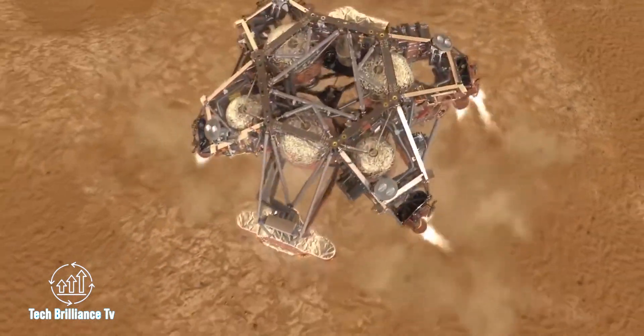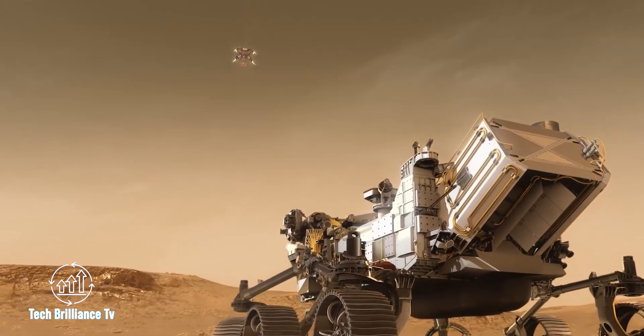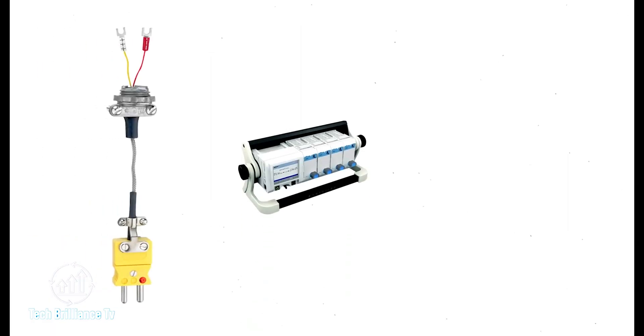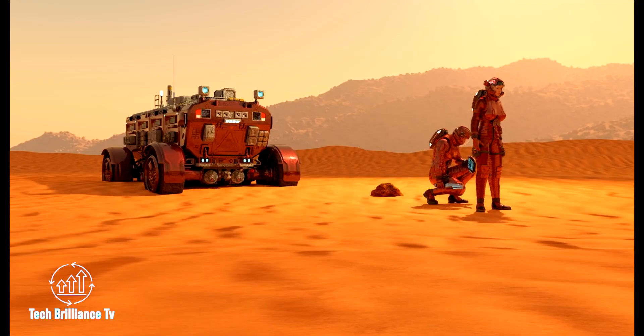The mission also deployed three types of sensors to collect data on temperatures and pressure during entry and landing. One significant finding was that all of the thermocouples survived the landing, suggesting minimal heat shield damage.